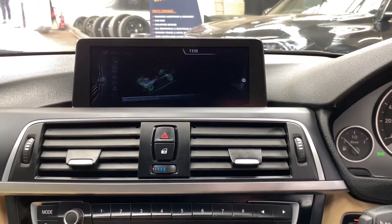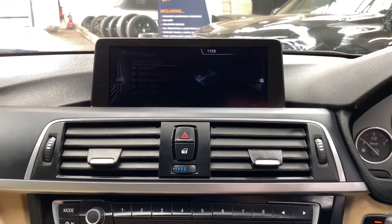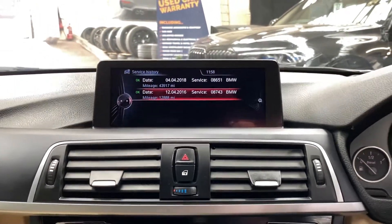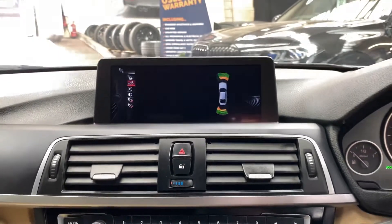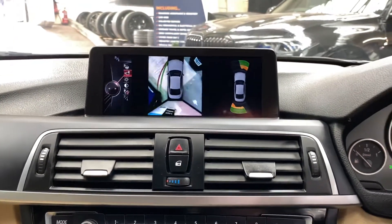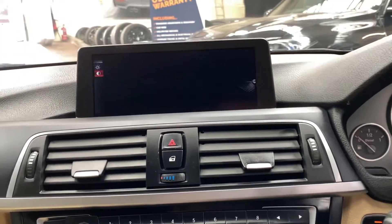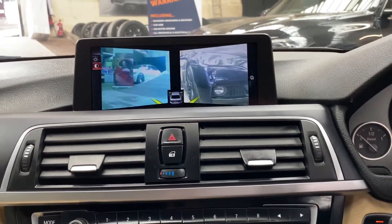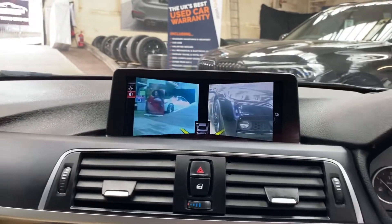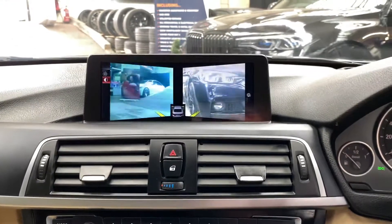It's not due a service for 16,000 miles — all other service items are showing green. It's got two recorded services with BMW, though there are some other services carried out as well. If you pop the car in reverse it brings up the rear camera; clicking the camera button gives you the full 360 surround view, or clicking again shows just the front bumper cameras — very useful in tight situations like multi-story car parks.